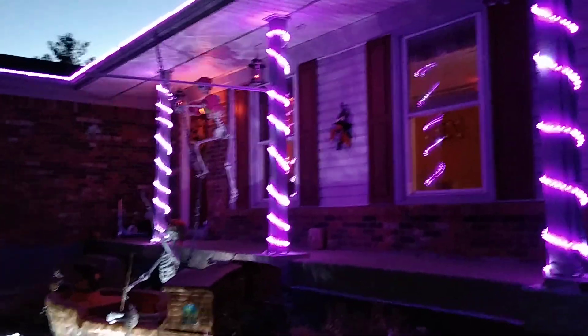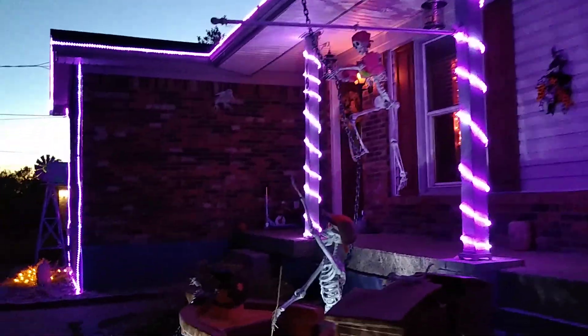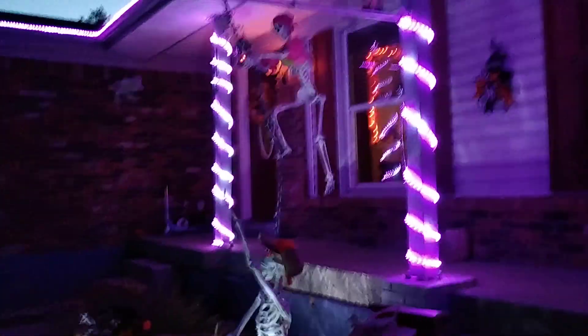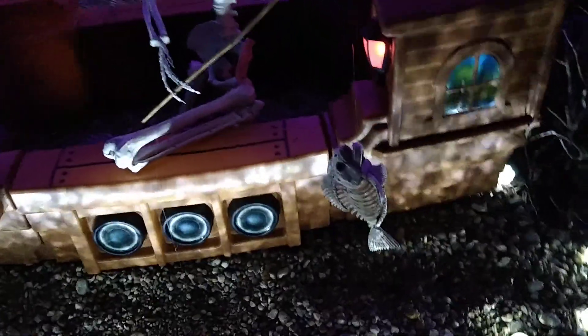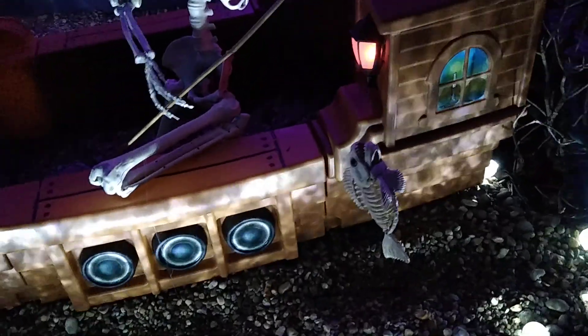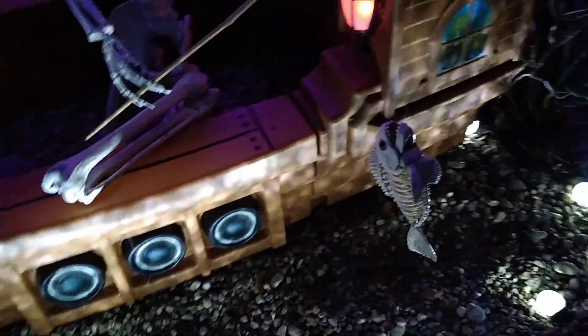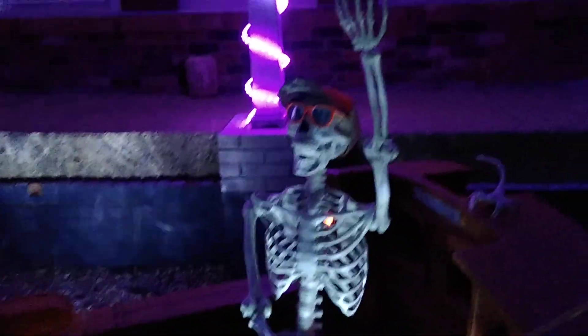Purple and orange is kind of a Halloween color, and we didn't have orange with this theme of lights so we went with purple and I think it looks really pretty. There's his fishing pole and his fishy — he's chilling, waving to everybody.